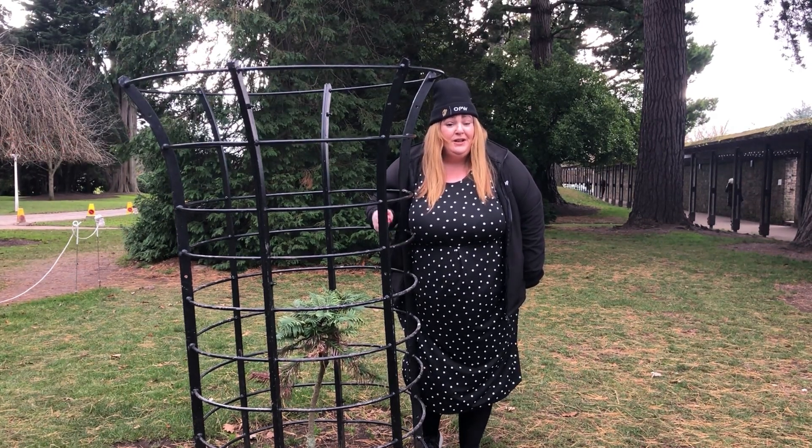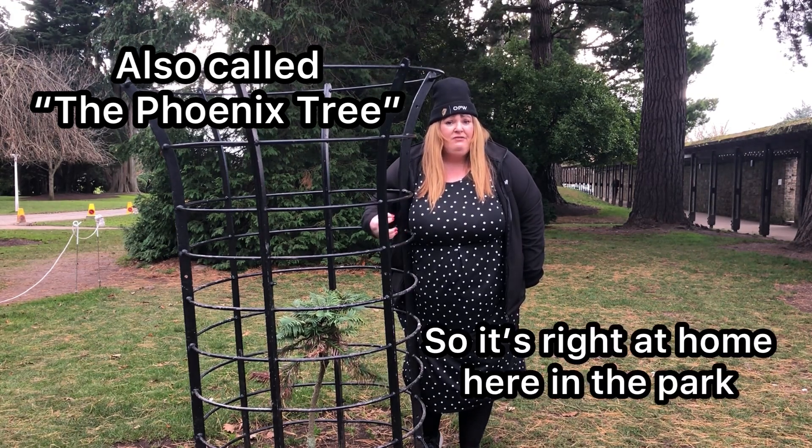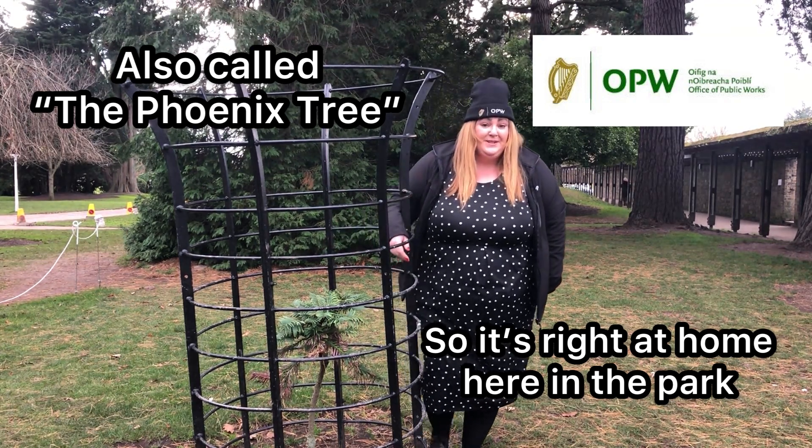The Wollemi Pine has earned lots of different names, but it's also called the Phoenix Tree. Because after fire, they realised it actually regenerates itself and buds start to form — so it's very fitting to have it here in the Phoenix Park.